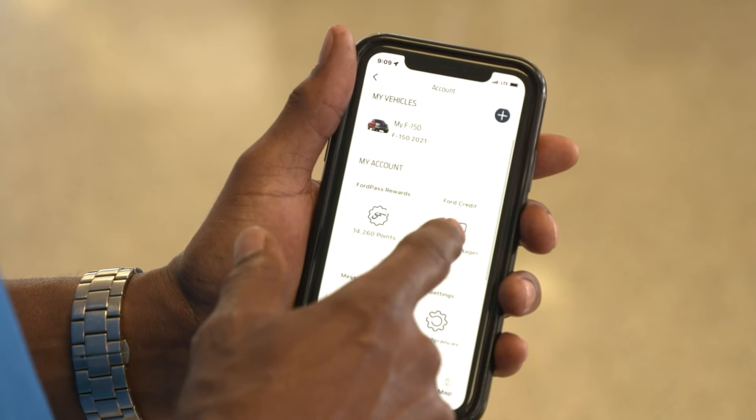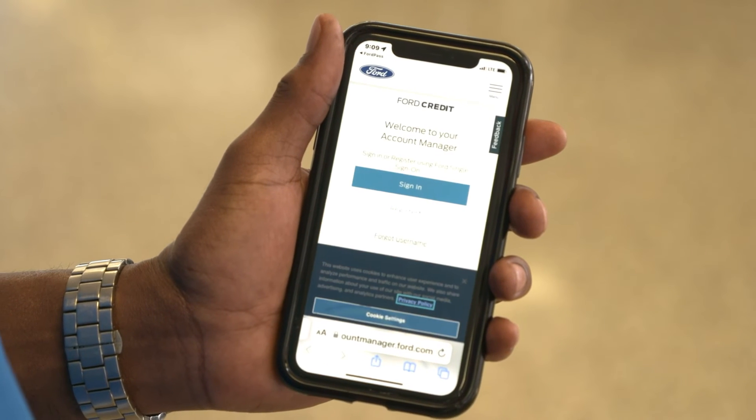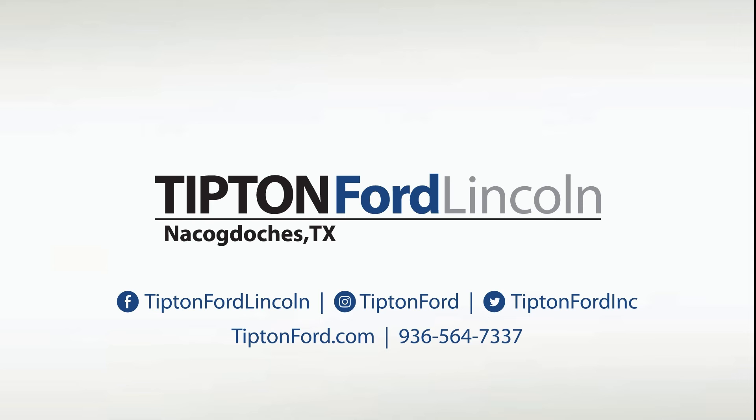You can also request a settlement, payment extension, or a different due date. There's even a Ford Credit Guide to help you along the way.